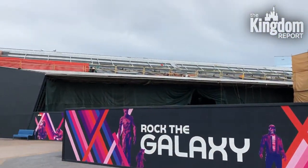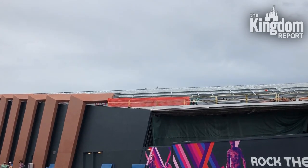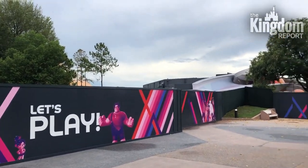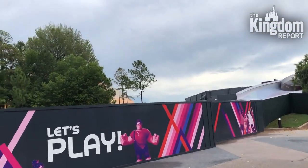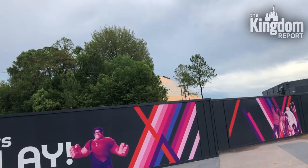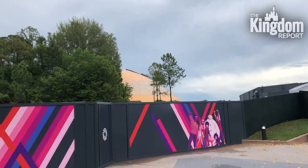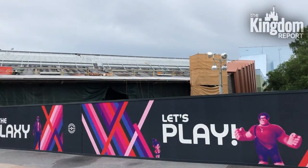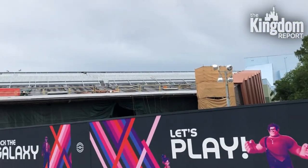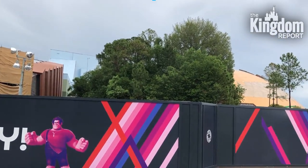The Guardians of the Galaxy attraction is still being worked on — it looks like they are installing panels for where solar panels will go. This area is still all closed off. Mission Space is over there and on the former festival building it looks like they're putting on new tiles and just tidying it up. This whole area will be very exciting when it is done. It's exciting to see what is coming in the future — something to look forward to when times can seem somewhat bleak.